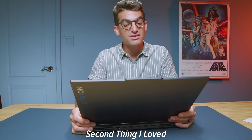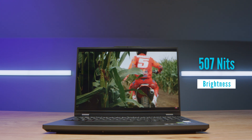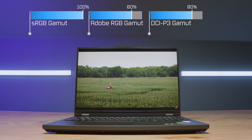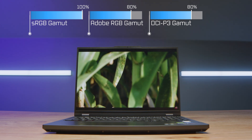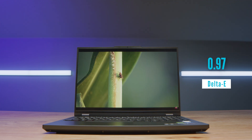The next thing I love is the display. It has a bright display of well over 500 nits of screen brightness for the model I have here. You get 100% sRGB, 80% Adobe RGB, and 80% DCI-P3, all at a Delta E of 0.97 — a fantastic display that's pretty much unbeatable for the price. You can get this laptop on sale from around $1,300 up to $1,600, with more affordable configurations available.